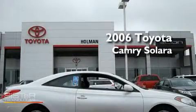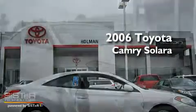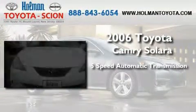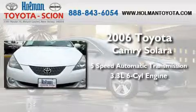This is a certified pre-owned 2006 Toyota Camry Solara. This convertible has a 5-speed automatic transmission and a 3.3-liter V6.